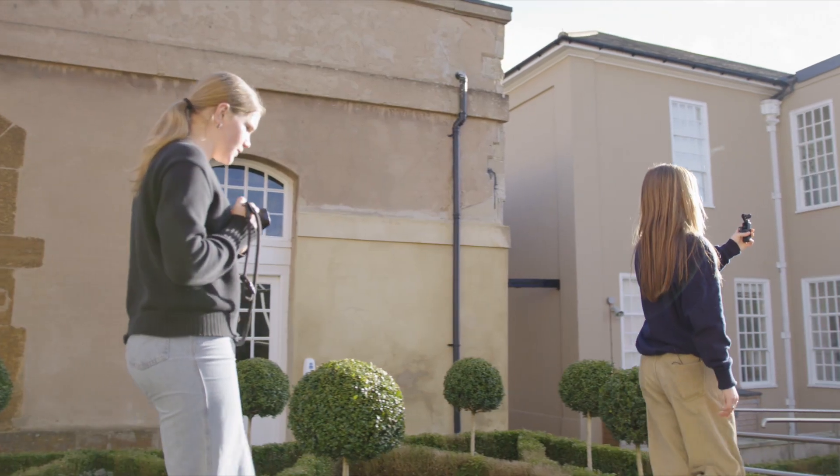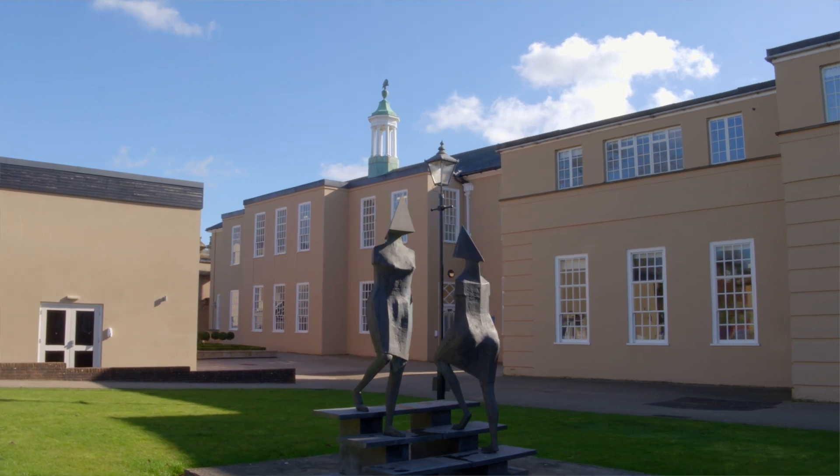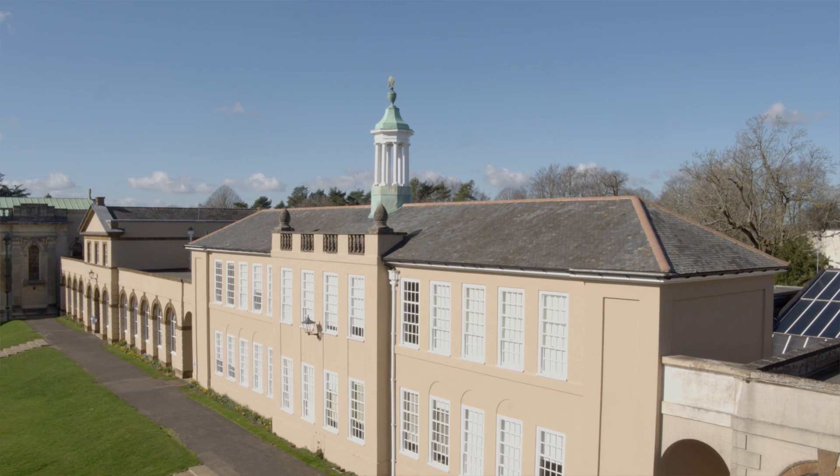Behind the chapel are many more classrooms. It is also where our new Sixth Form Centre will be from September.